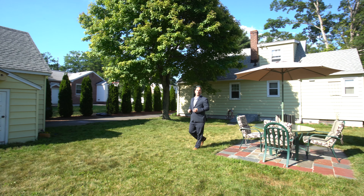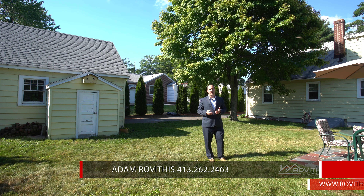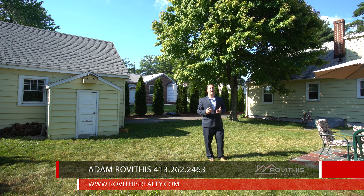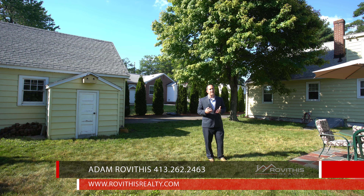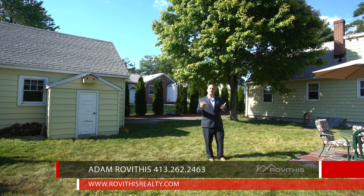I hope you enjoyed your personal tour here at 17 Frink Street in Chicopee. If you have any additional questions about the property or would like to schedule a private showing, please don't hesitate to contact me at the number below. Also, if you know anyone else looking for an affordable home here in Chicopee, please share the video link with them — I know they'll thank you. Here at Rovithis Realty, we truly believe who you work with matters, and we want to work with you.